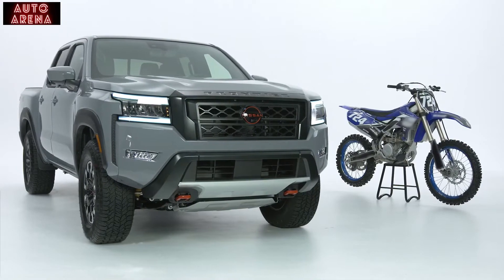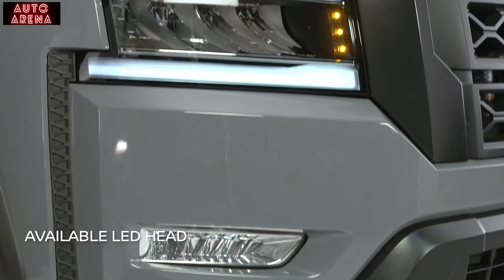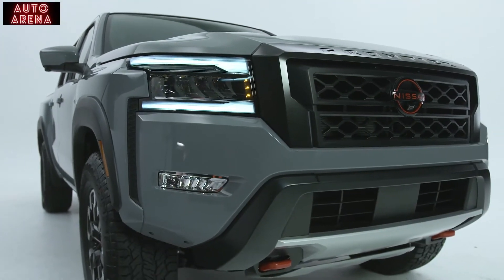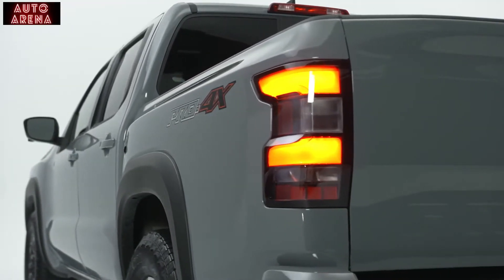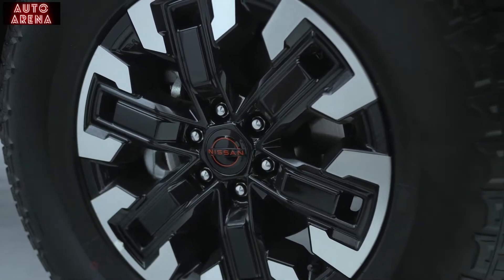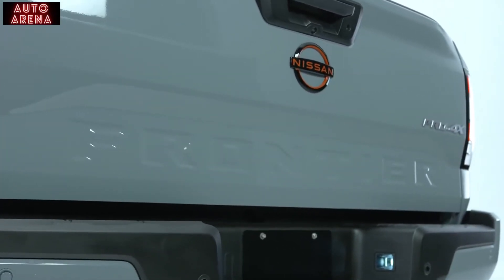Its rugged exterior features a powerful front fascia with a massive grille, chiseled hood, and new precision interlocking headlights with a distinctive signature. Towards the back, the bed height has been raised for a more commanding stance and the wheel size has been increased to give the truck impressive presence. The name Frontier is now proudly and boldly embossed on the box-out tailgate, flanked by LED detail lights.